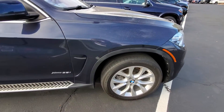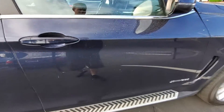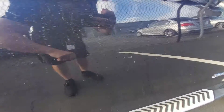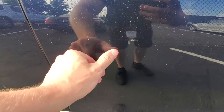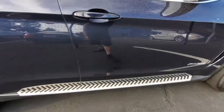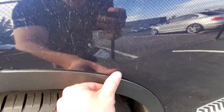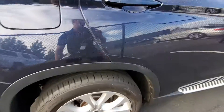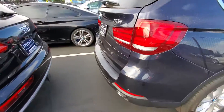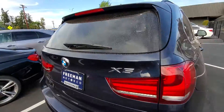Going down the side here, pretty clean along the side. There are a couple of small door ding kind of things. This is the only one that's actually into the paint itself — these two would buff out. Just real small stuff; overall it's in really good shape.